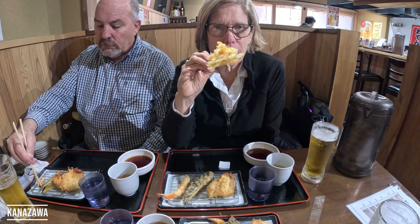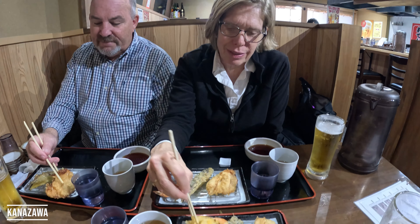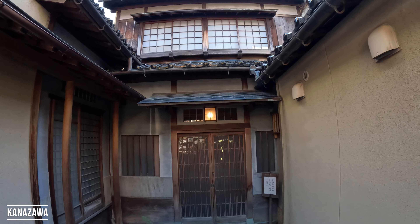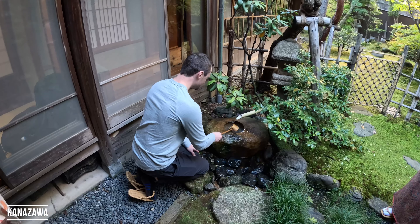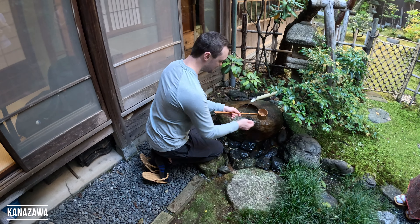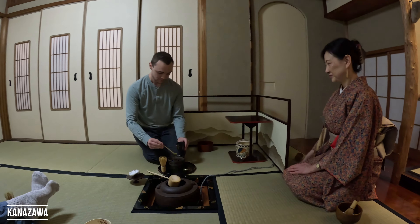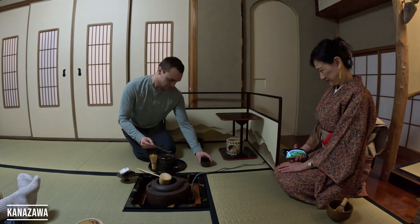I need your help — I need another set of chopsticks to separate them, I just gotta eat the whole thing. Last stop in Kanazawa is a tea ceremony. Let's pray. Here we go. Thanks for the winter. Bye.